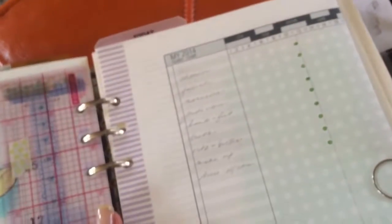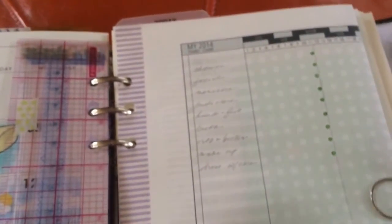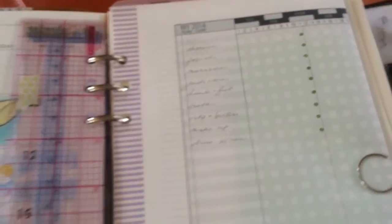This is the other side, and there's a stamp on that side. And I bought the DIY Fish yearly chart pages to track habits.